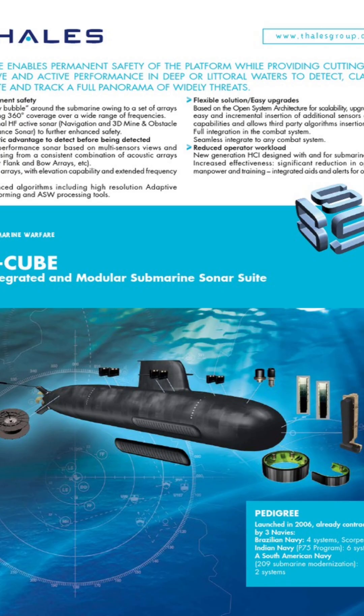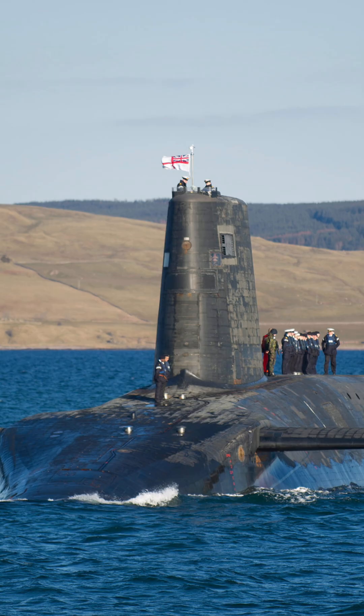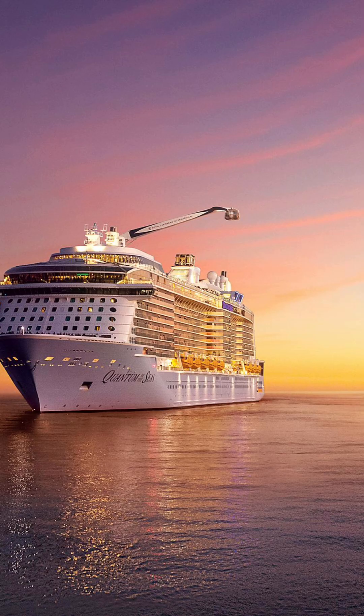It can also be used in fisheries, oceanography, and military applications. There are two main types of sonar: active sonar, which sends out sound waves and listens for echoes, and passive sonar, which only listens to sounds made by objects like a submarine or ship.